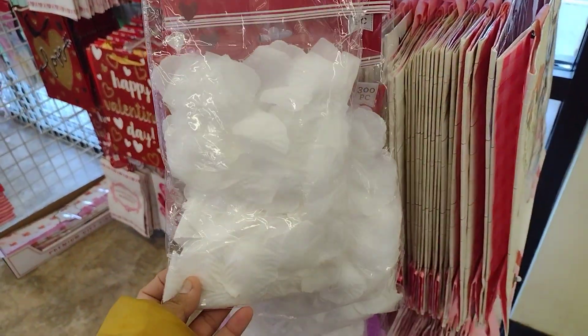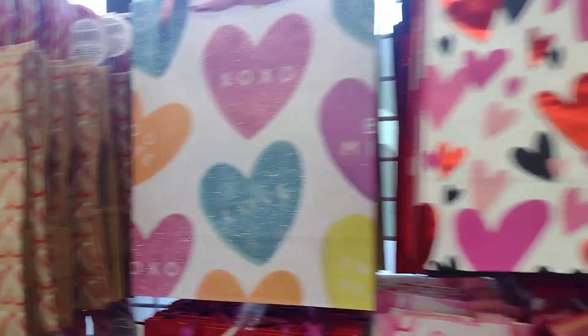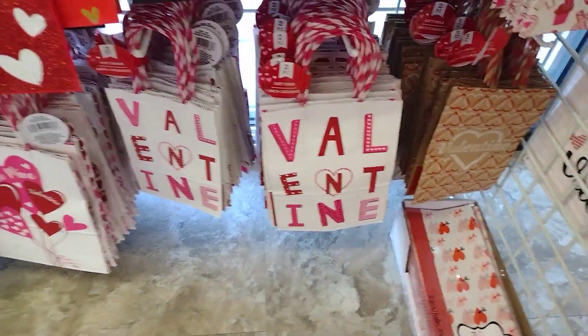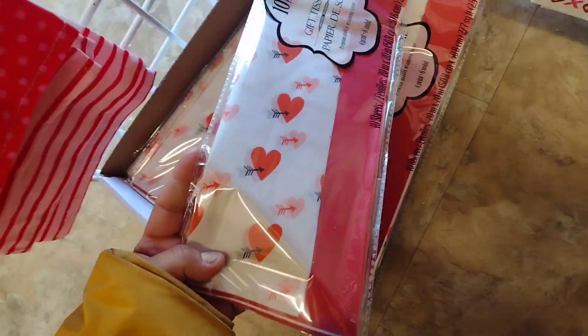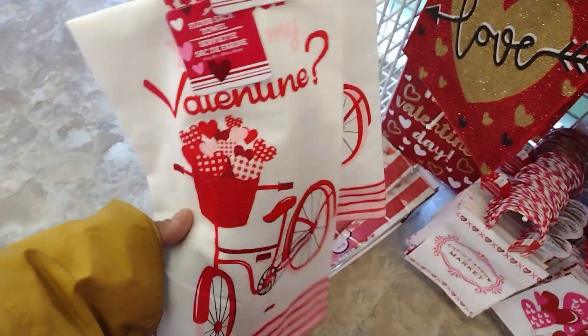Over here they do have all of the petals - white, purple and pink. A lot of the bags as well. They have so many options when it comes to Dollar Tree on the bags. Look, even the tissue paper is cute - they have hearts, happy valentine's. And they have the little towels.